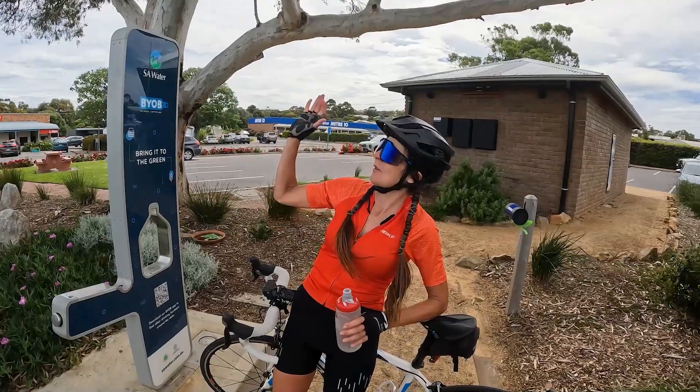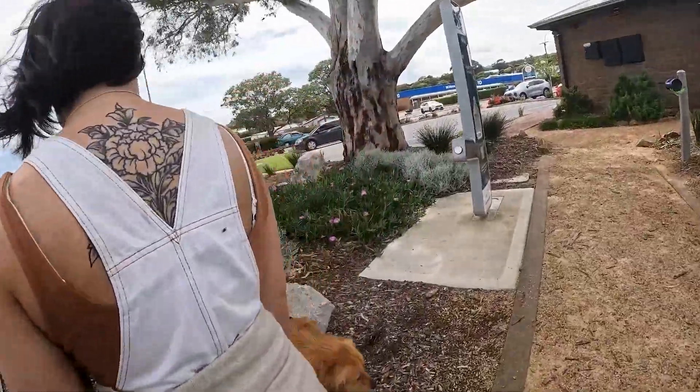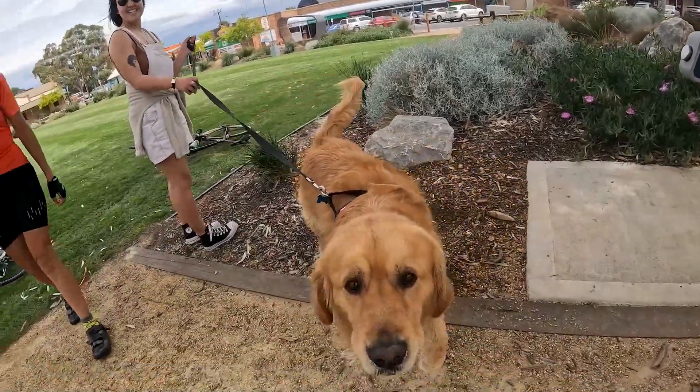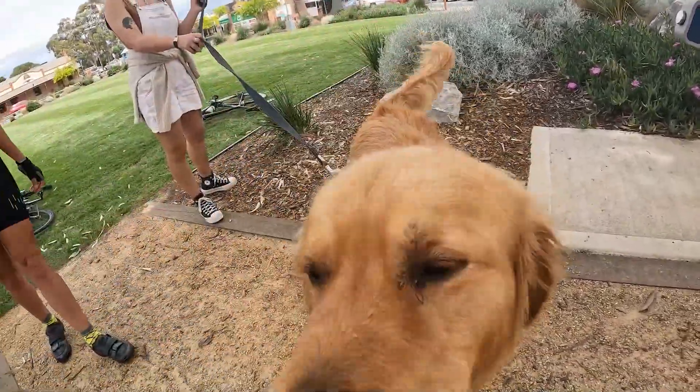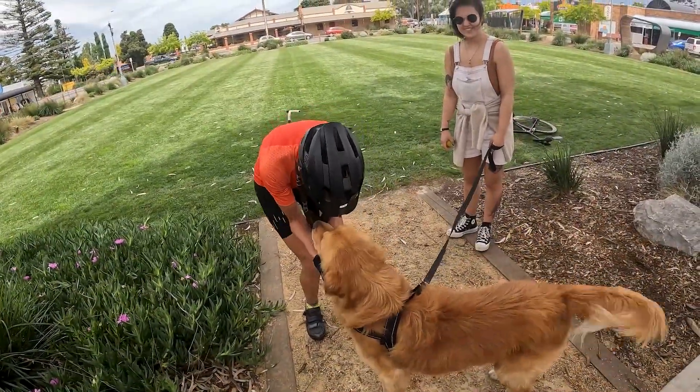It's very cool knowing this is here. He's definitely photogenic. He or she? He. What is his name? Wesley. Hey Wesley.